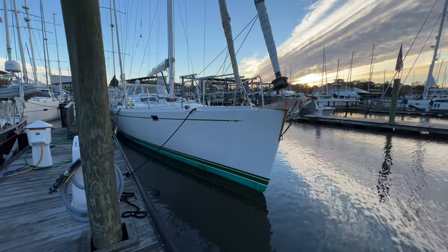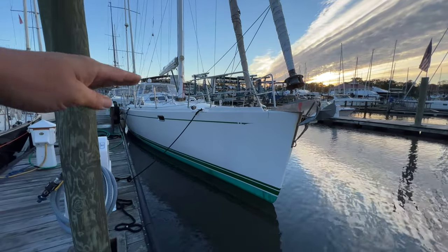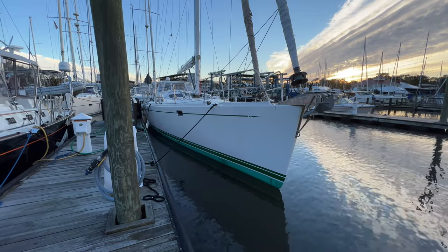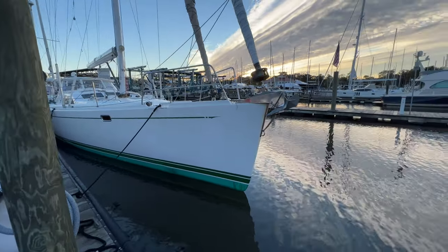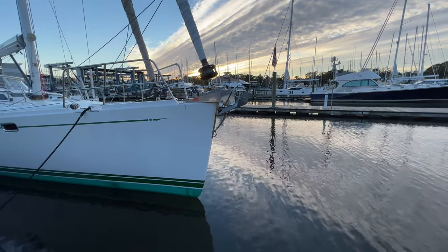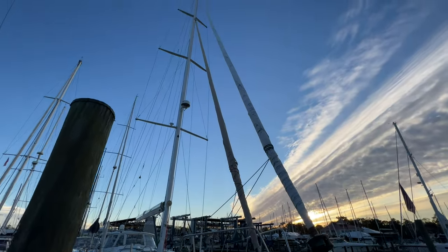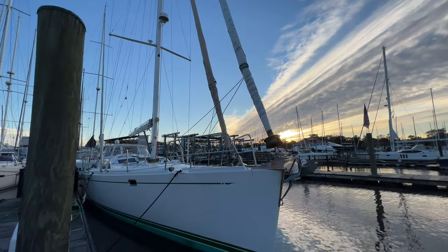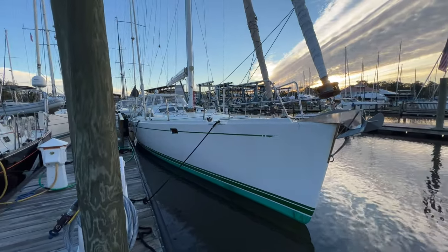Here we are on the starboard bow. A couple of notes about the Bob Perry design: she has a nice high sheer at the bow that rises up, giving great protection while underway at sea, and a nice voluminous interior. We've got a nice extended pulpit with dual anchor rollers, port and starboard. The starboard anchor is attached, and there's a backup fortress anchor stored in a lazarette. She does have a cutter rig — a full-size jib with inboard jib tracks, plus a staysail and downwind sails. We have two spinnaker poles on deck that can also be used as reaching struts.